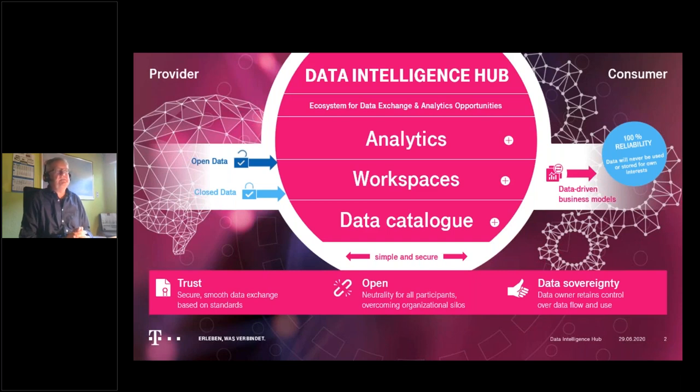Because high-value data is only available in a trusted environment, we decided early to build this on the trusted environment of the IDS reference architecture. Trust, openness, and data sovereignty are important success factors to make high-value data available — and only with high-value data do you get high-value analytics. This is the key idea of the Data Intelligence Hub product portfolio, which is on the market and available for use.